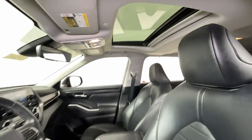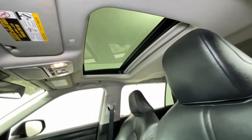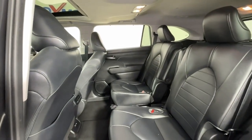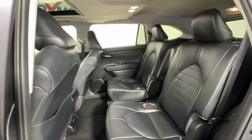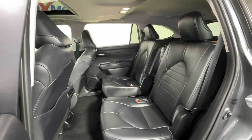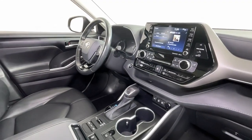The following are some of this vehicle's highlighted options: all-wheel drive, keyless entry, sun/moonroof, fog lamps, power passenger seat, power lift gate, third row seat, aluminum wheels, heated front seat, and dual zone AC.